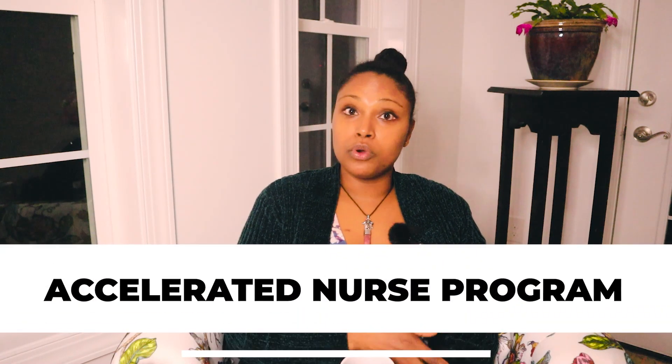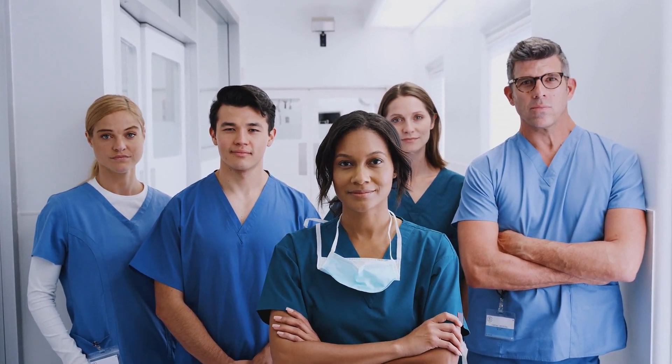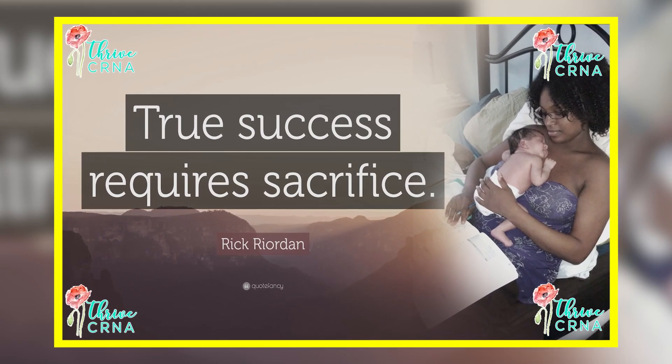Another option — an accelerated program — if you already have a degree, like a communications degree, you take your prerequisite courses, get accepted into nursing school, and it's about 18 months to two years to get that bachelor's degree. It's intense and rigorous, but it's worth it. You don't have to start from scratch if you're already in another field.